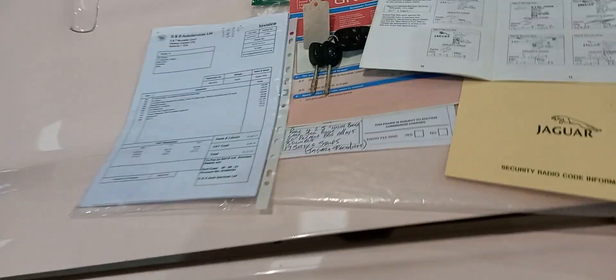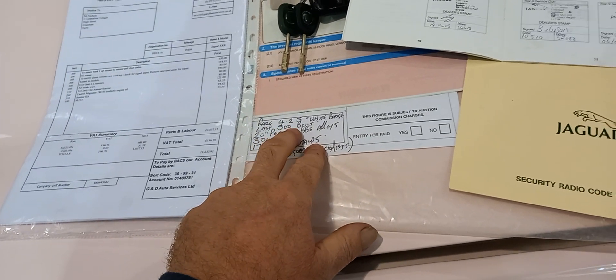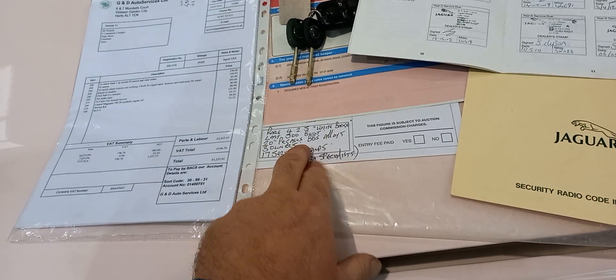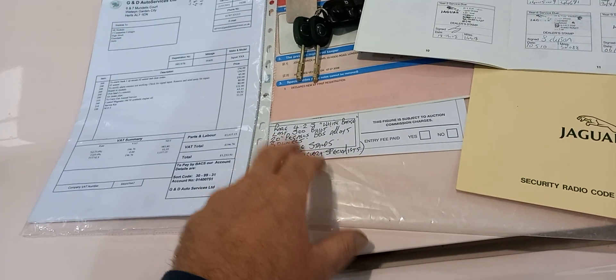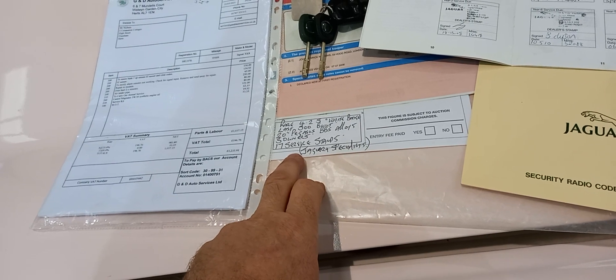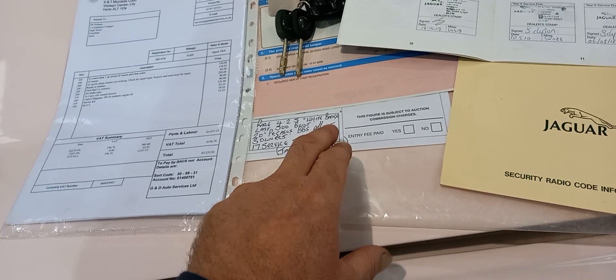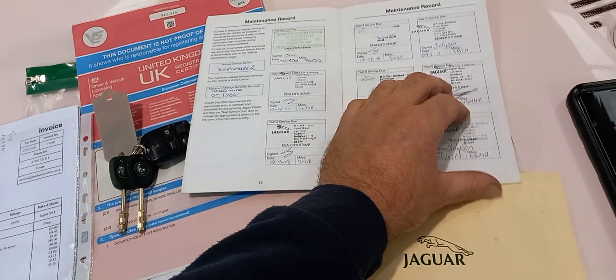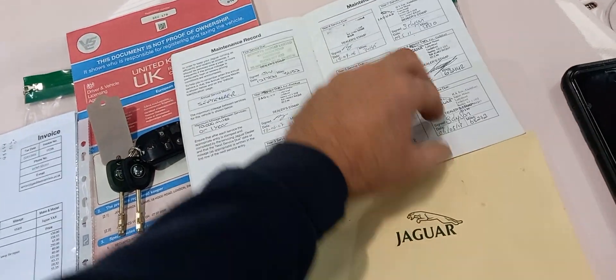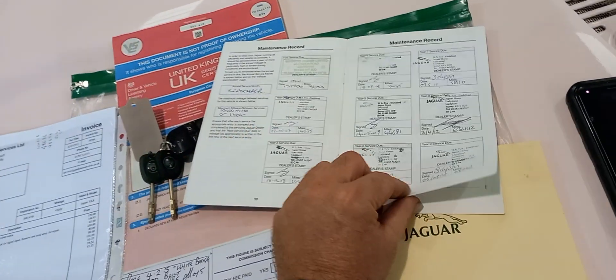Before I forget - we've got some paperwork here. It's the 4.2 S, one of the last 500 built. My notes say 20-inch BBS alloy rims, three owners, 17 stamps in the book - a mixture of Jaguar and specialist. There's the book with all the stamps in, and a private number plate which goes with the car.